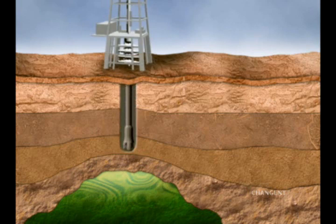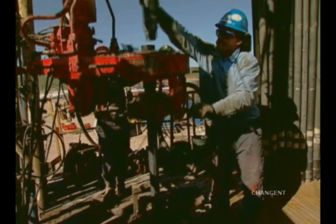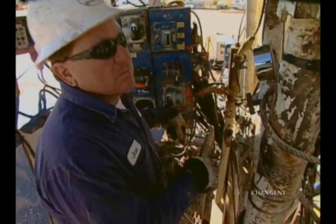Hydrogen sulfide is soluble in water, oil, and gas. And when it surfaces, H2S is released into the air. This doesn't mean H2S is part of every mixture extracted from the earth, but it might be. And until the hydrocarbons reach the surface, you can never be sure if H2S is present.